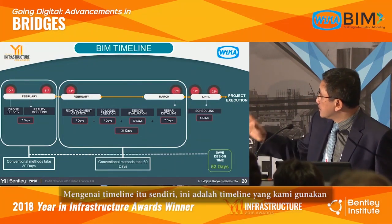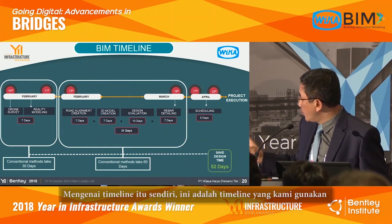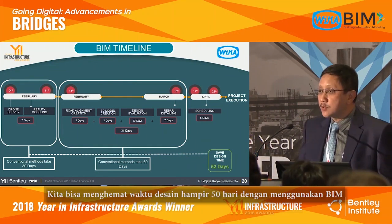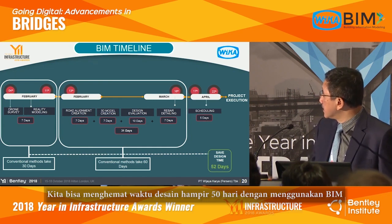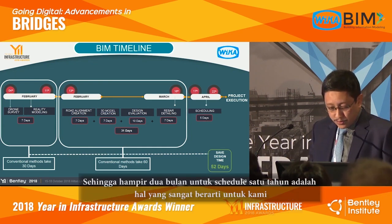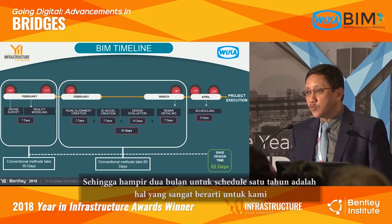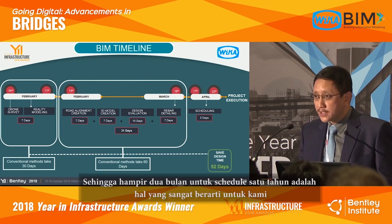About the timeline itself — this is the timeline we used. By using BIM we saved almost 50 days in design time, which is almost two months. Given a one-year overall schedule, that is very significant for us.